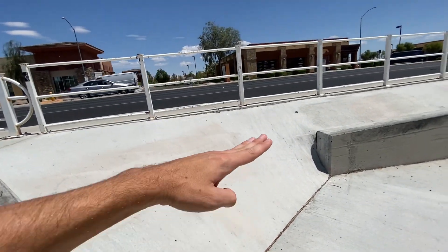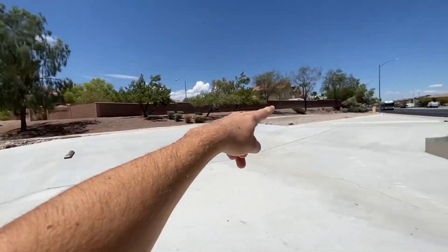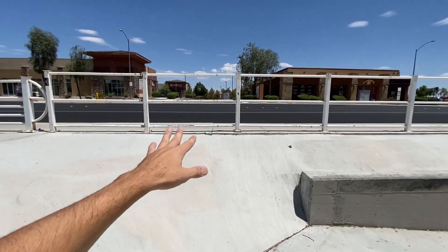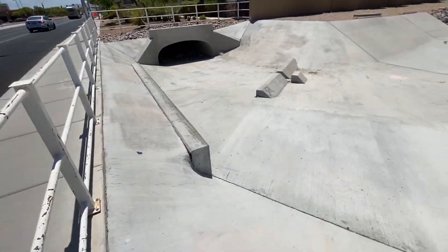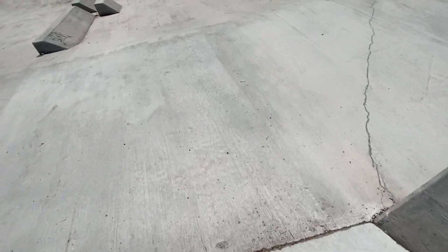Right here you have a perfect launch ramp. There's a bike path too, but you start up here, pump pump pump, and boom - you hit this. You go over this rail, which is over hip high. Clear the sidewalk and take it to the street. Many people have done this - I've seen it on Thrasher a bunch of times. I can't think of the names off the top of my head, but I've seen a lot of people do it. It's a really cool spot. Man, it's hot.